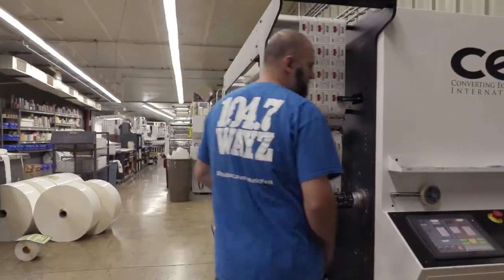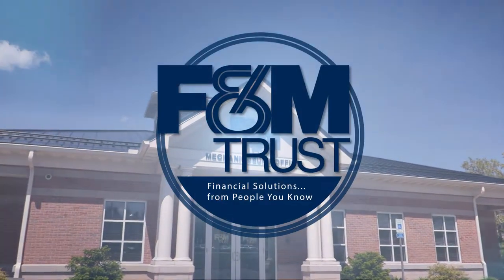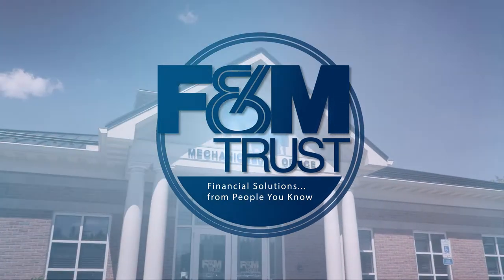F&M and Graphics have had a relationship for over 30 years. It's allowed us to be able to provide products that our customers are looking for. F&M Trust — financial solutions from people you know.